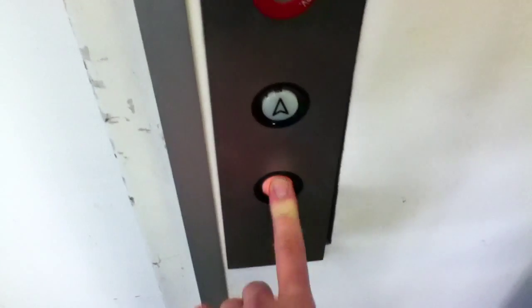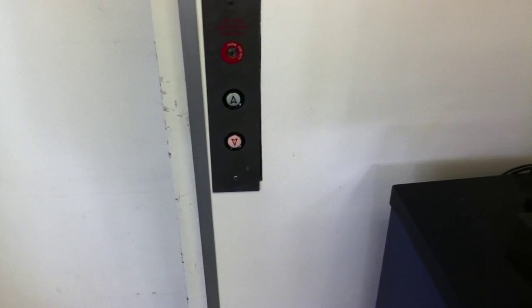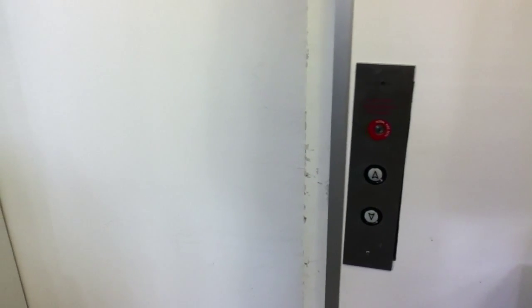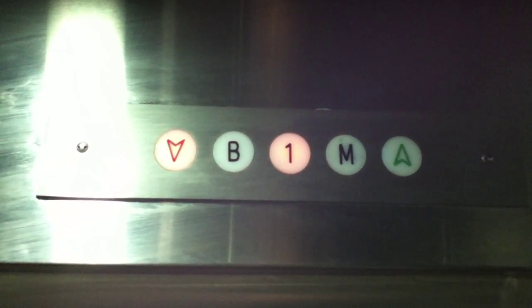This is the elevator at a drugstore in New York City. I'll be elevatoring, alright? Let's go down to B. Your close button works like that. Here we are at the basement.